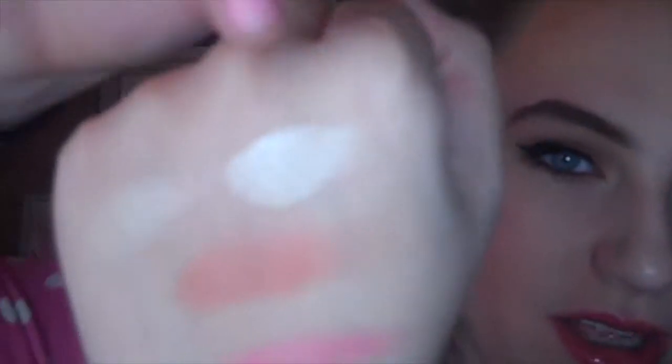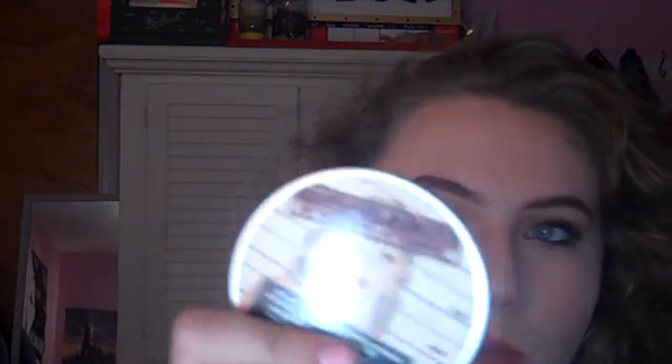For highlighters I have three favorites — are you really surprised? Probably not. The first one is Becca Moonstone, which I've talked about 20 million times. I like that one when I want a more intense highlight that's pale or white-toned. Then there's the Mary Luminizer by The Balm, which I like when I want a more intense highlight with more of a champagne tone. You can see the difference — this one is more golden, and this one is Becca Moonstone — there's a very slight difference but this one is more golden.